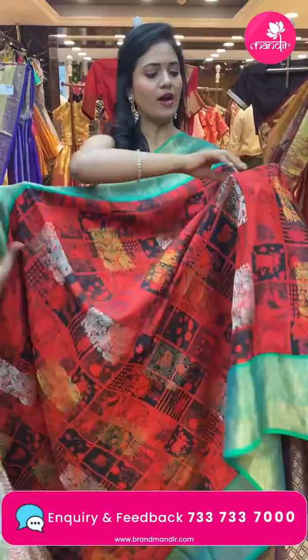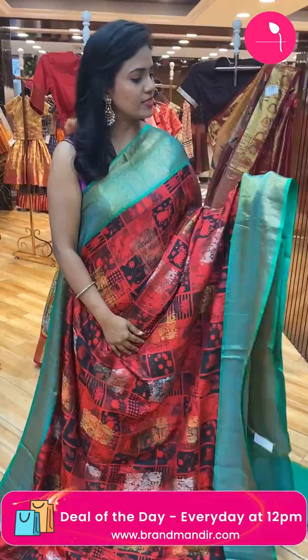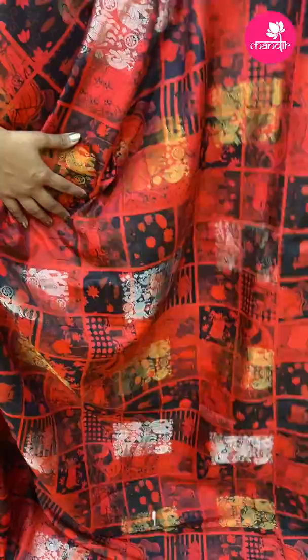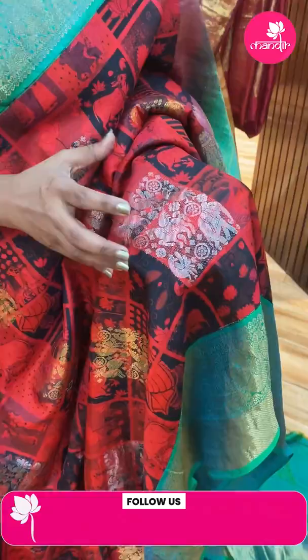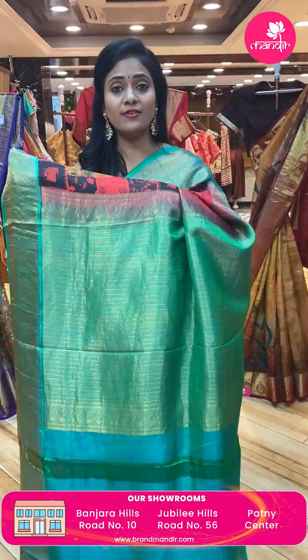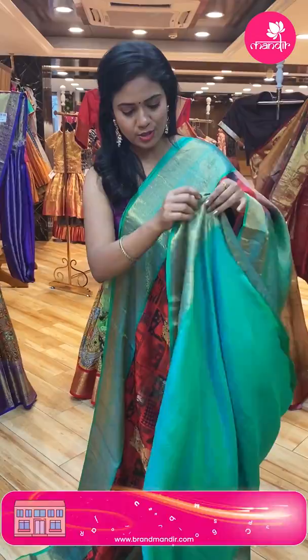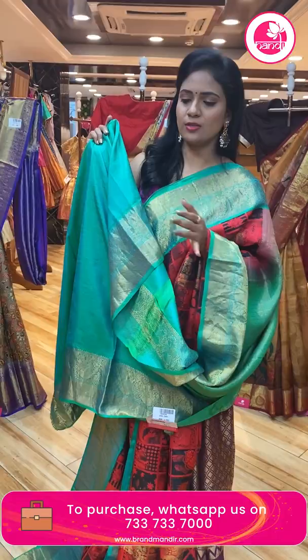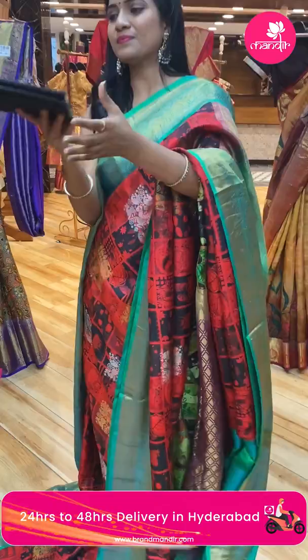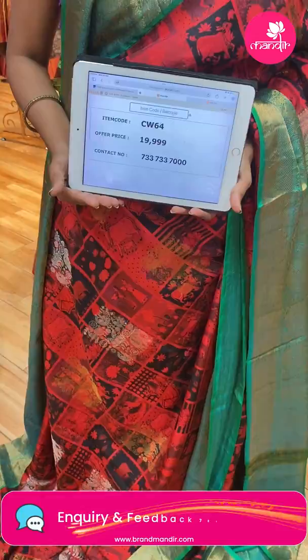Next saree — wow, very bright country digital saree! Dark red shade with green color. All over body digital print: cows, human figures, and nature, along with silver and gold zari weaving. Close look at the bootis reveals elephants, horses, florals, and fishes — very ethnic looking. Border is contrast with two colors: emerald green and sea green with florals and cross kadi. Pallu is contrast with heavy zari weaving — very rich looking. Saree code CW64, and the price is ₹19,999.